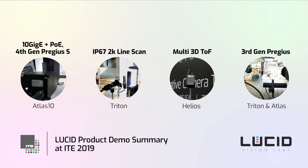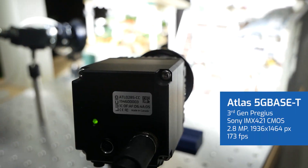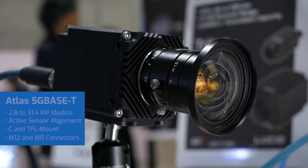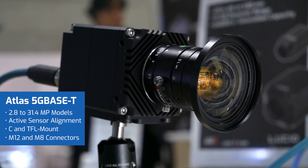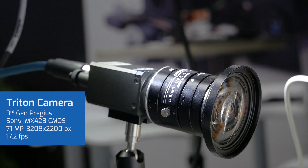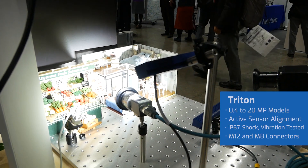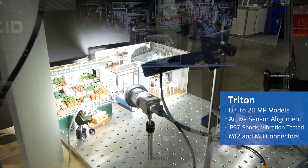Our final demo features third-gen Sony Pregeus sensors. Our Atlas 5G base-T model was shown with the 2.8 megapixel IMX421 CMOS sensor running at 173 frames per second. Our final camera model demoed at ITE was the Triton camera with the 7.1 megapixel IMX428 CMOS sensor running at 17.2 frames per second.